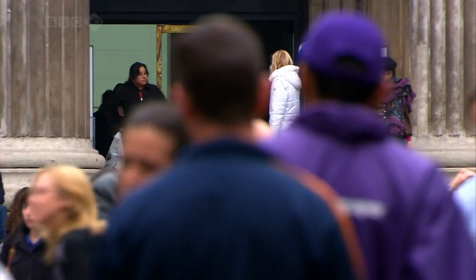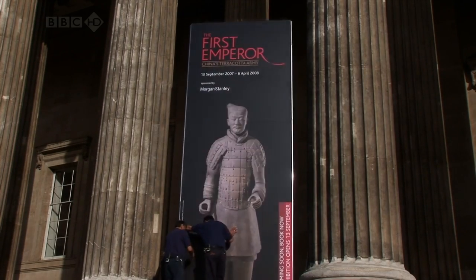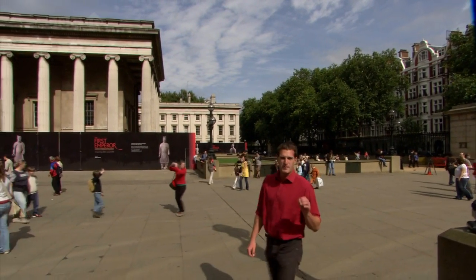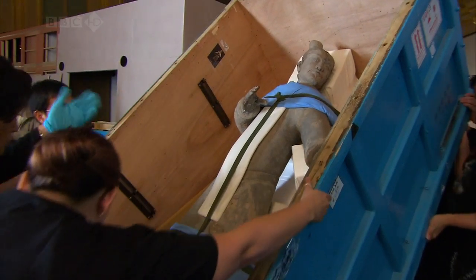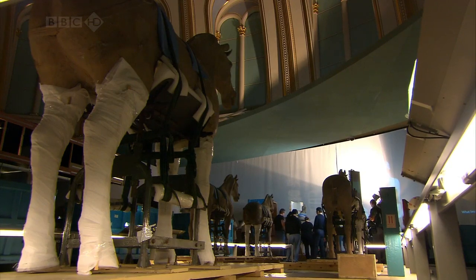The buzz around the British Museum has reached fever pitch as it opens its biggest exhibition in a generation. It's about the first Emperor of China, one of the most important men who has ever lived and creator of the terracotta army. For over a year we've had exclusive access to the exhibition team from the earliest planning stages right through until the last-minute preparations for opening. Your first sight of them has to be drop-dead at that moment — it has to hit you emotionally.